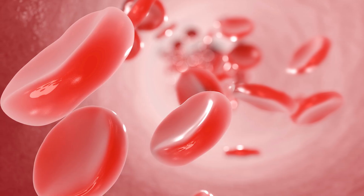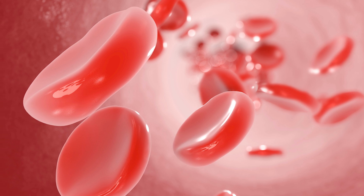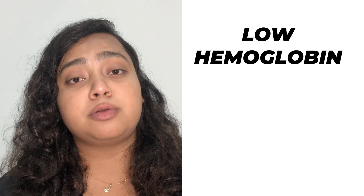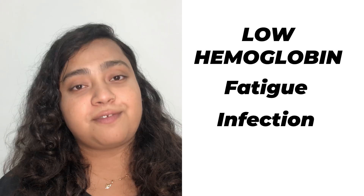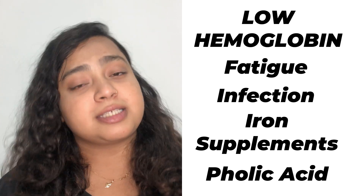It measures RBCs — the red blood cells that carry oxygen throughout the body. The level of RBCs and hemoglobin can indicate the amount of oxygen carried from the mother to the fetus. If the level of hemoglobin is low, it makes the woman prone to fatigue and infection. Iron supplements and folic acid are given to correct the situation.